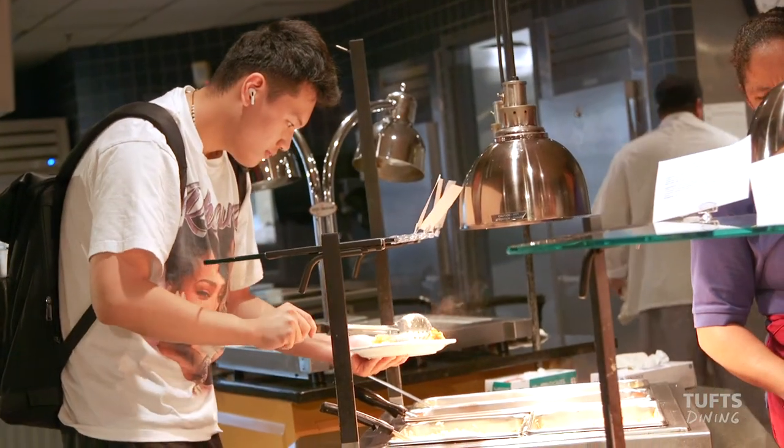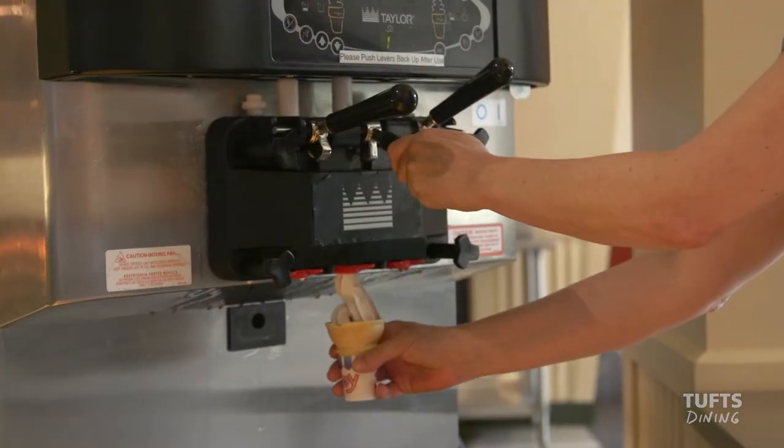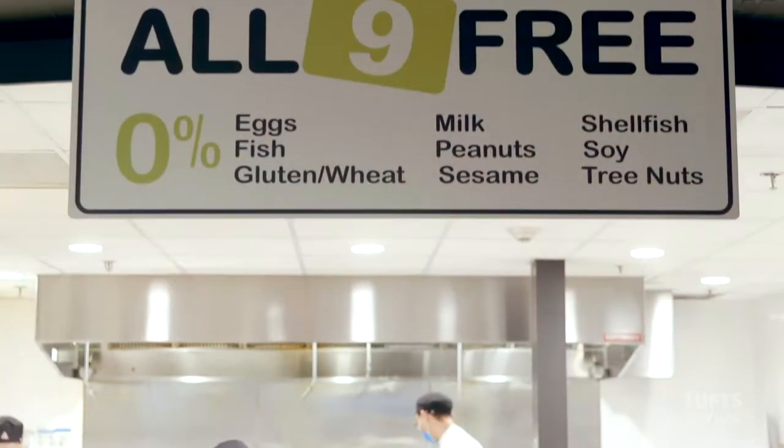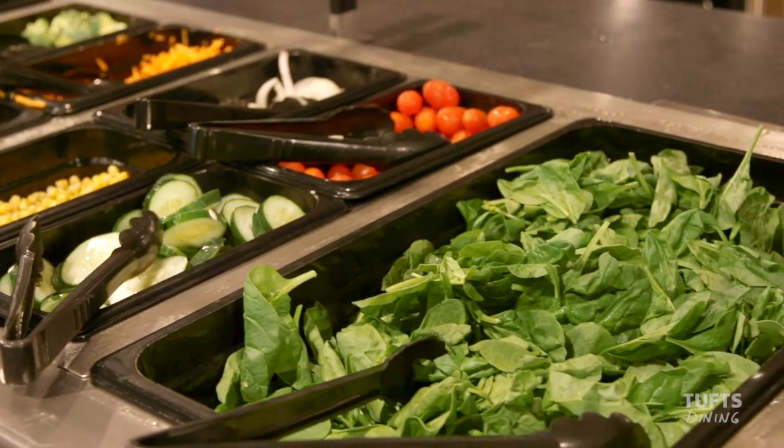DeWick McPhee is our main downhill dining center, an all-you-care-to-eat option featuring the allergen-free platform, All 9 Free, and the new kosher vegan platform, Beans, Greens, and Grains.